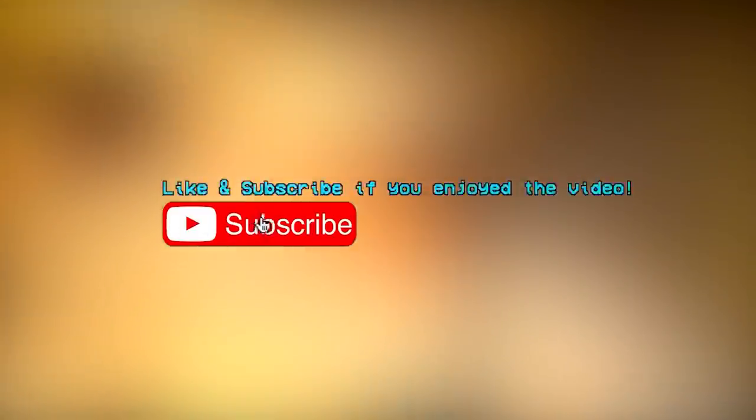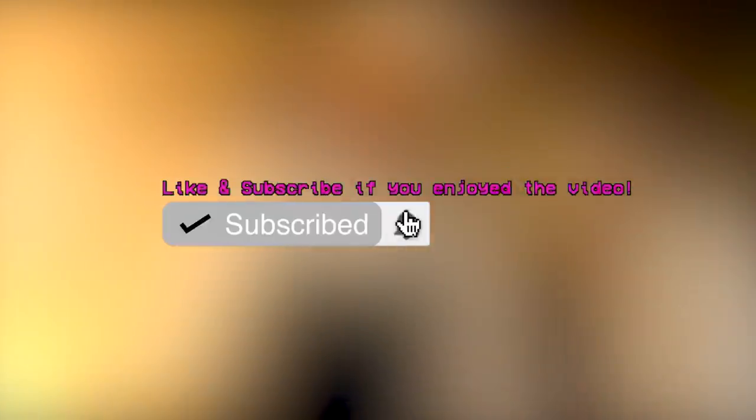Well, that'll be all for today's video here on the channel. I do hope you enjoyed, and if you did, be sure to drop a massive like down below and comment your thoughts. Subscribe for more content like this and turn on those bell notifications for instant access to our content. Have a good one, guys!